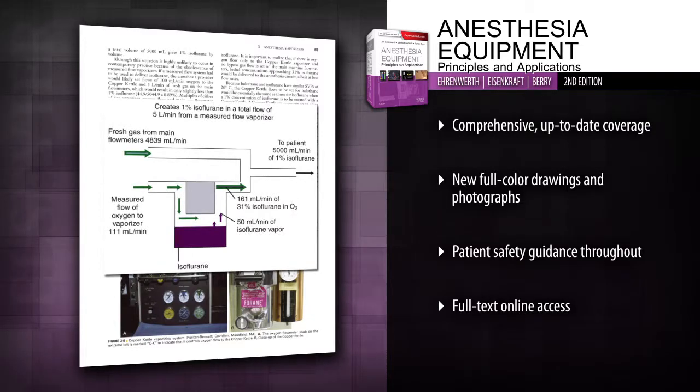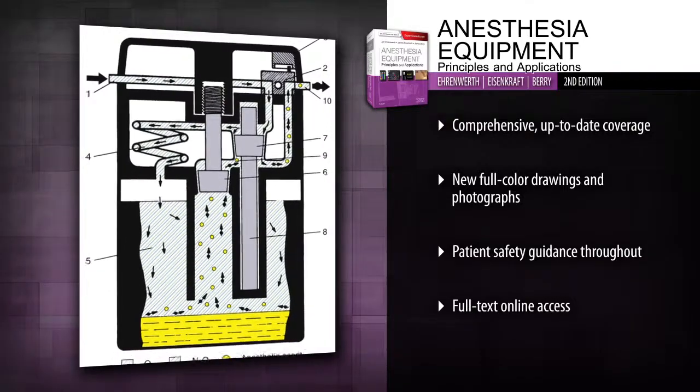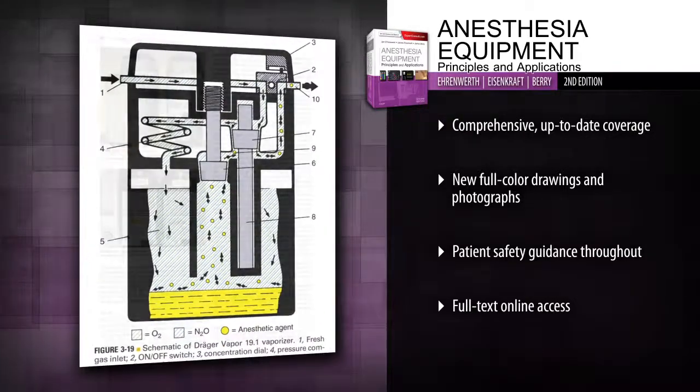Apply the most complete and up-to-date information available on machines, vaporizers, ventilators, breathing systems, vigilance, ergonomics, and simulation.